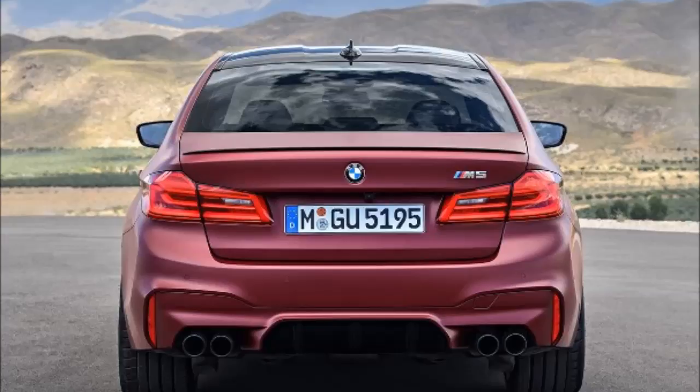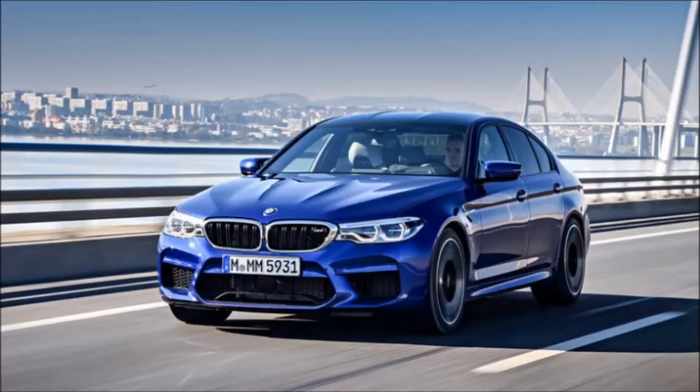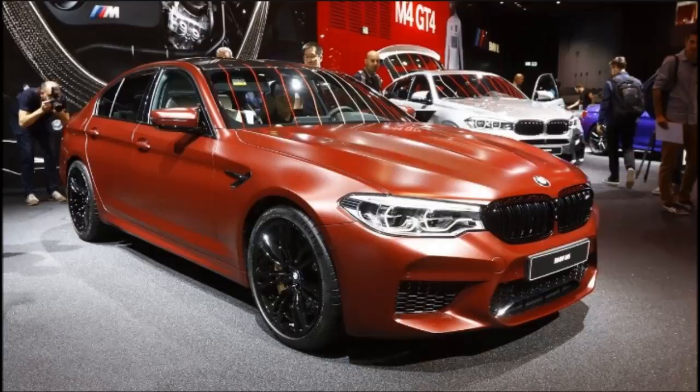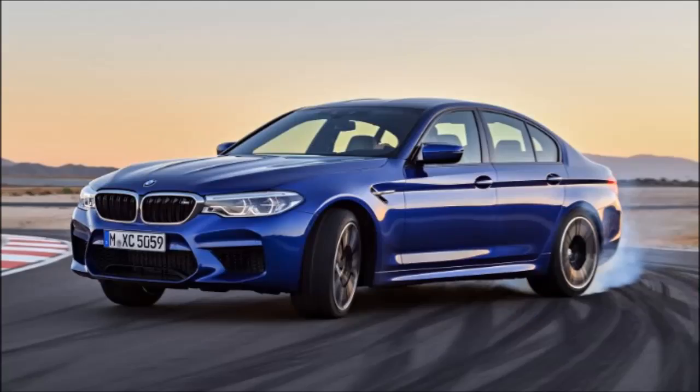Early adopters have the choice of the limited run First Edition M5, which has an unusual satin metallic red paint job, gloss black exterior trims to match its 7-spoke 20-inch wheels, and a number of unique trimmings on its interior as well. Compared with the original 1985 BMW M5, the 2018 version has grown by 345 mm in length and 204 mm in width, and yet is just 58 mm taller.